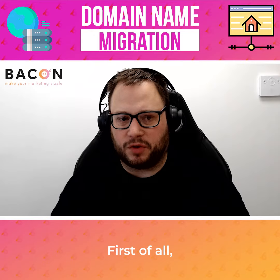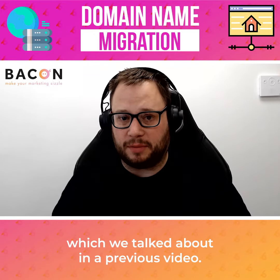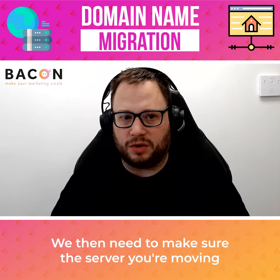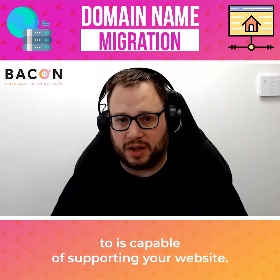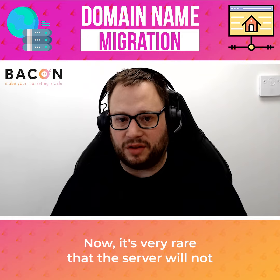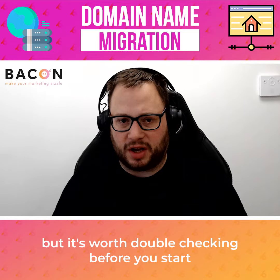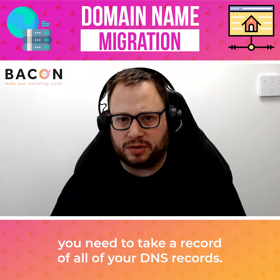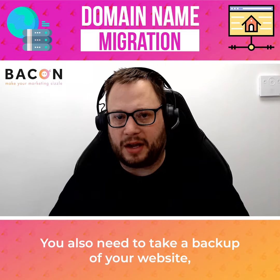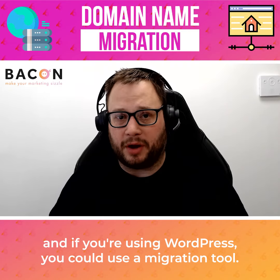So what do we need to consider? First of all, we need to consider which hosting company we're going to go to, which we talked about in a previous video. We then need to make sure that the server you're moving to is capable of supporting your website. It's very rare that the server will not be able to support your website, but it's worth double checking before you start. You need to take a record of all of your DNS records. You also need to take a backup of your website, and if you're using WordPress you could use a migration tool.